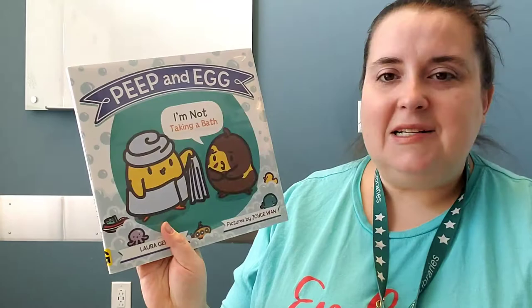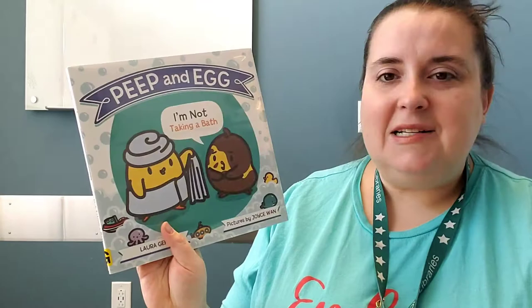Let's do one more little story and then we'll do a song together. This one is what a lot of the bath time books are like — most bath time books I've found are like, 'I don't want to get in the bath, I don't want to get in the bath, I got in the bath, I don't want to get out of the bath.' So you'll probably find a lot like that if you're looking for bath books. But this one is really cute. It's called 'Peep and Egg: I'm Not Taking a Bath' and it's by Laura Gell with pictures by Joy Swan.